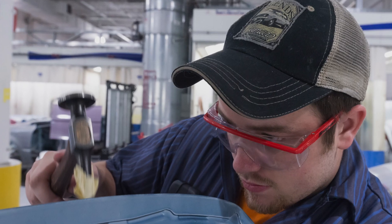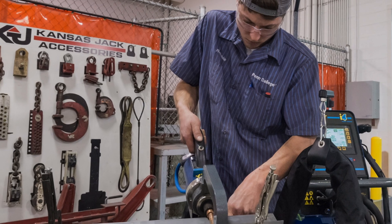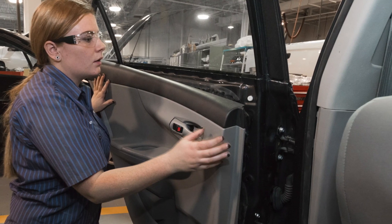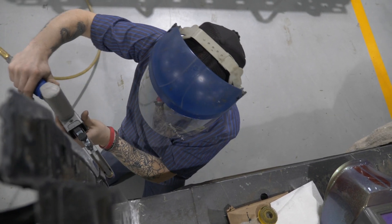In the first semester, all students are started out in a basic foundation class. As we move through the program and into the second year, we'll elaborate on those foundation skills, introducing live repair scenarios, and ultimately toward the end moving into scenarios that mimic an actual Collision Repair facility.